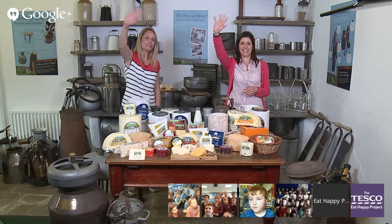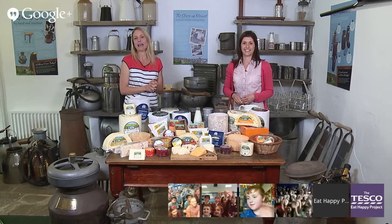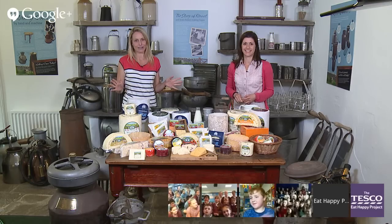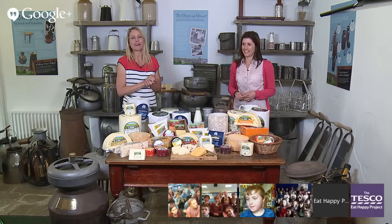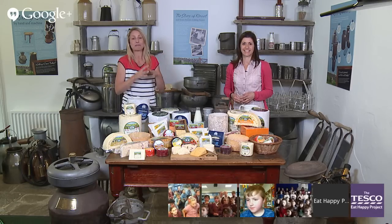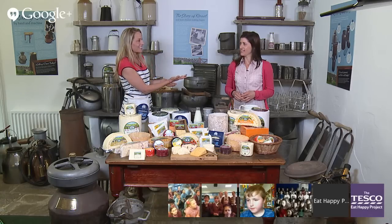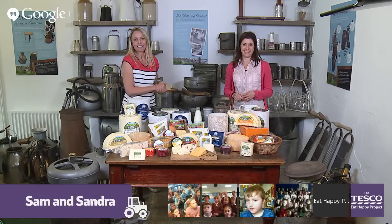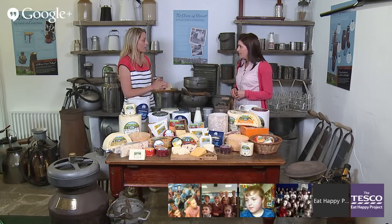Hello everybody, hello children. Welcome, I'm Sam and today we're at a Wensleydale Creamery in the Yorkshire Dales to learn all about how cheese is made. The Yorkshire Dales is in the north part of England — it's very green and very hilly, which makes it perfect for farming and perfect for cows. This is Sandra. Sandra works here at the Creamery and she's going to be telling us all about cheese. We're actually in the museum part at the moment.